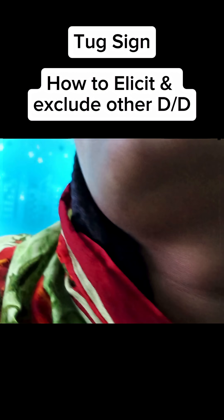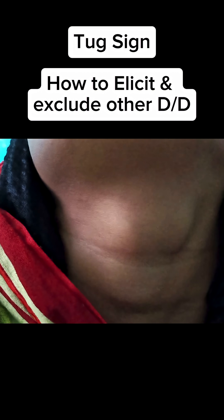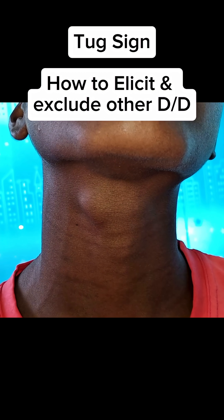Some midline neck swellings, like thyroid swelling and thyroglossal cyst, move with deglutition. But how do we differentiate whether it is a thyroglossal cyst or any other midline swelling?